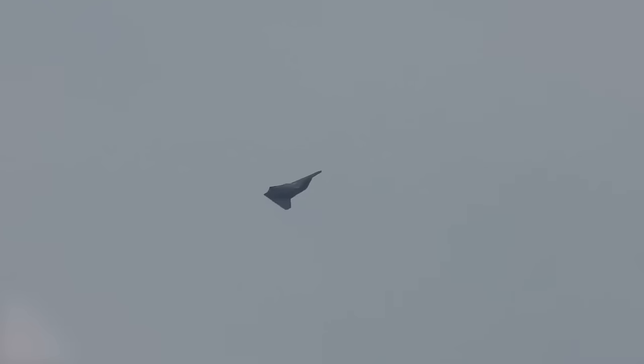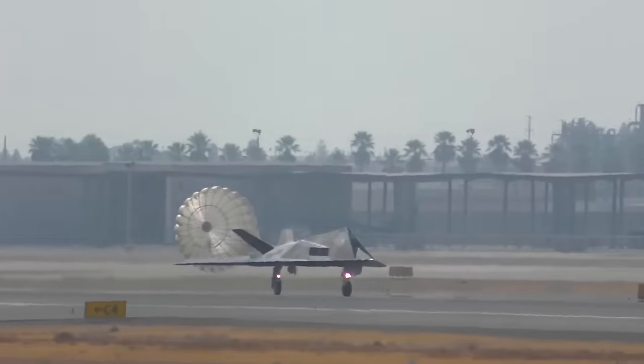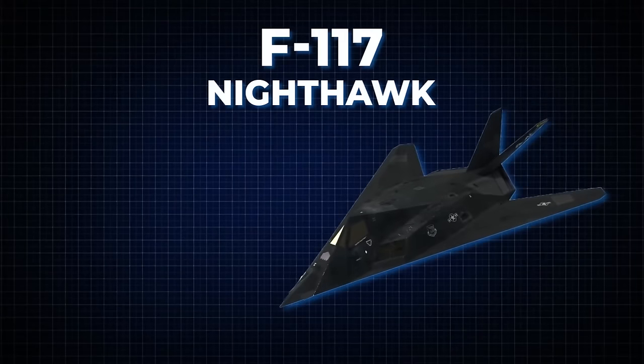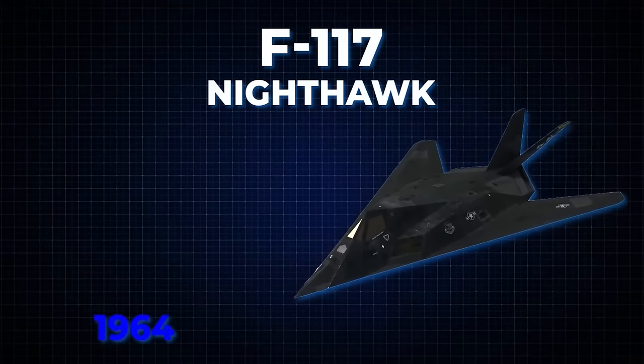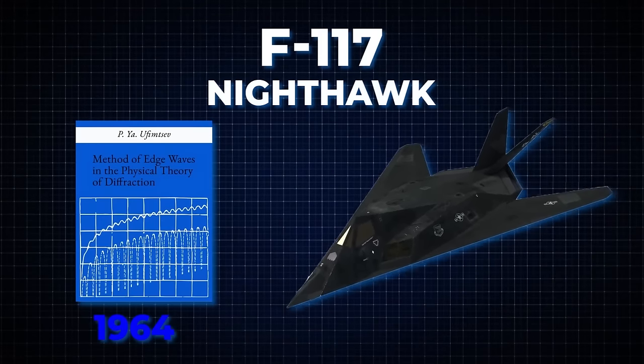Undoubtedly one of the United States' most remarkable aircraft, the Lockheed F-117 Nighthawk has a captivating origin rooted in the groundbreaking work of a Soviet mathematician named Pyotr Ulfimzev. The genesis of this extraordinary aircraft can be traced back to Ulfimzev's groundbreaking paper in 1964, titled 'Method of Edge Waves in the Physical Theory of Diffraction.' Little did he know that his theoretical work would catalyze a revolution in aircraft design.